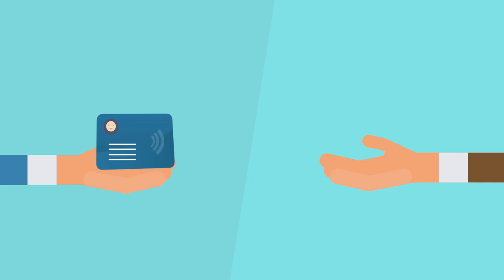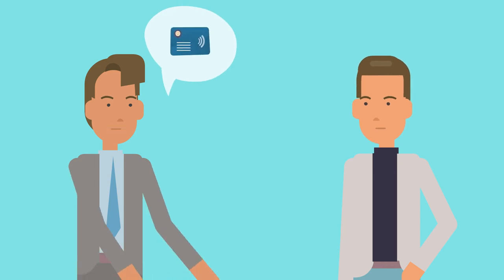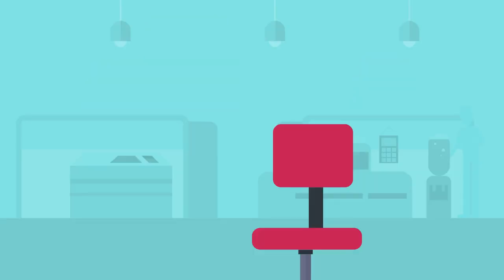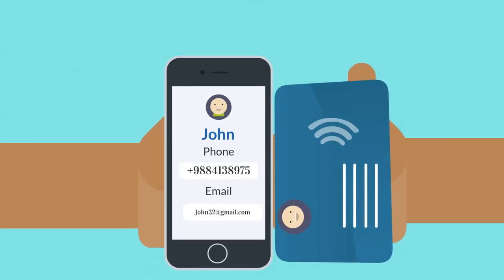Let's say you just handed a prospective customer your business card. You tell him about the NFC business card with chip, so later on when he remembers he has the card, he touches it to his phone, and bam.